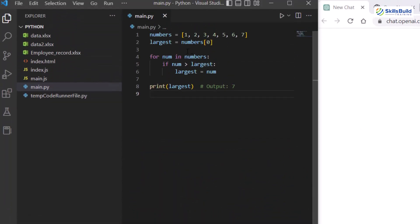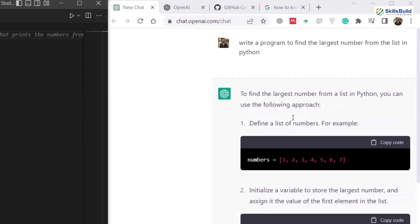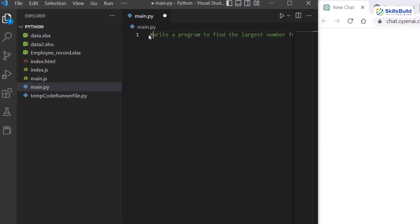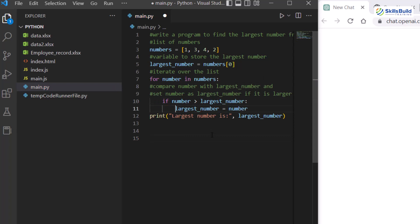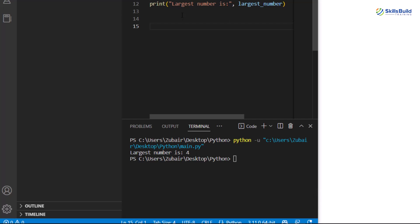Now let's do the same in Visual Studio Code using GitHub Copilot. I'll remove everything, paste the same query as a comment, and hit enter. It asks us to have a list of numbers, then store our largest variable, then iterate through the list comparing each number. We do have an indentation error, but once I correct that indentation there's no problem. Let's save and run — and here we have the largest number is 4, which is the correct answer. That's how GitHub Copilot works.